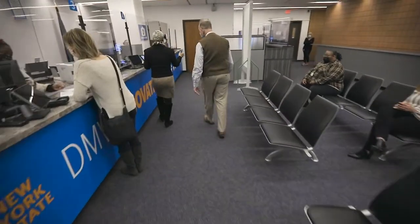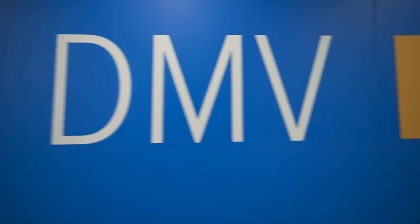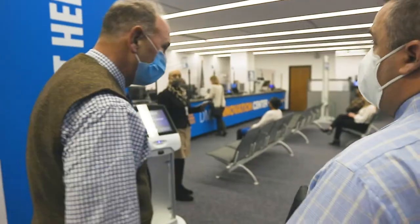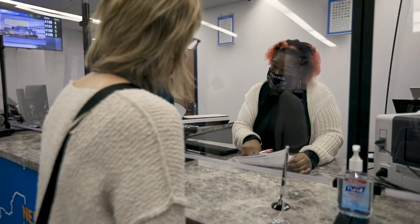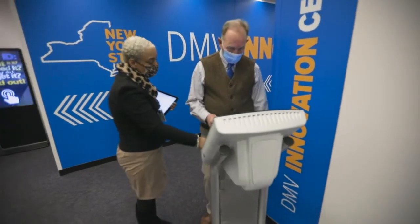The Innovation Center will be like no other DMV office they ever visited. It has a whole new look and feel, modern and cutting-edge. The Innovation Center is where we will showcase the latest and greatest from DMV and get customers' feedback on these new initiatives so we can learn how to improve them.